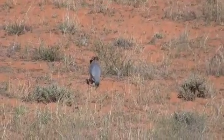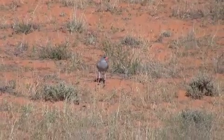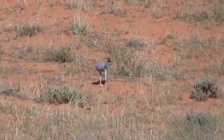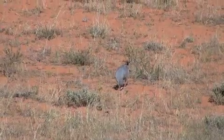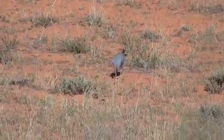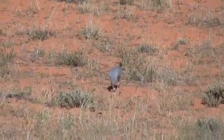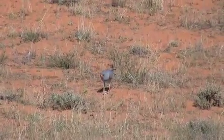We've got a southern pale chanting goshawk which has caught a snake out on the dune early in the morning. We're in the Kalahari and the snake doesn't look to be dead yet — probably just crossing the sand. It's a diurnal snake, maybe a sand snake.